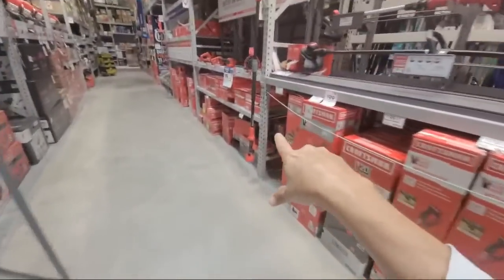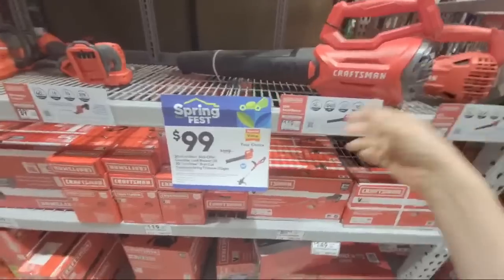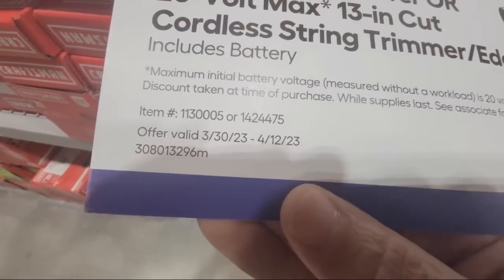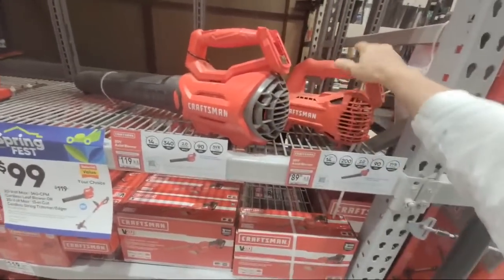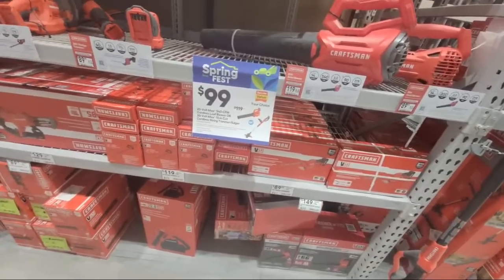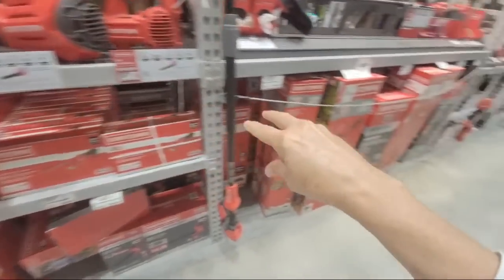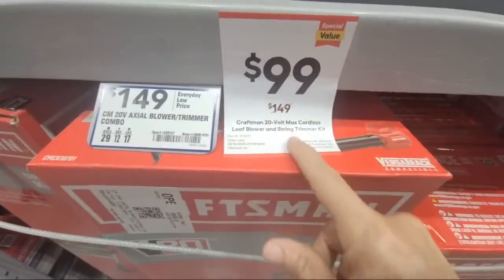There are also a couple of deals from Craftsman I wanted to show you. For $99, you get your choice of either the blower or the 13-inch weed whacker. But interestingly, there's another deal over here — for $149, you get both of them together as a kit.